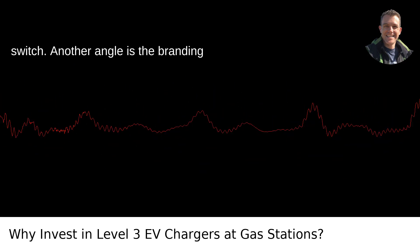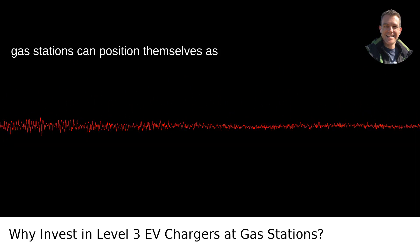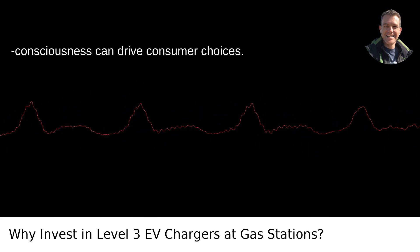Another angle is the branding opportunity. By offering Level 3 chargers, gas stations can position themselves as forward-thinking and environmentally responsible businesses. That's a plus in places like Portland where eco-consciousness can drive consumer choices.